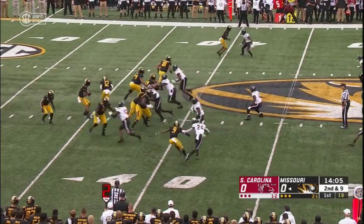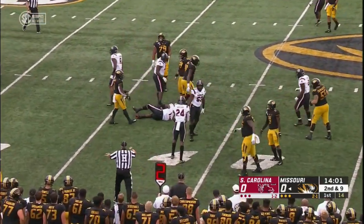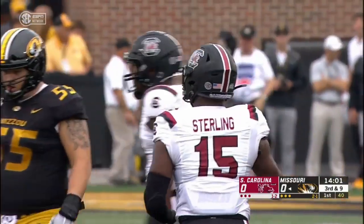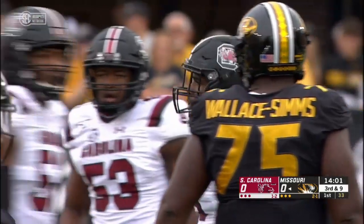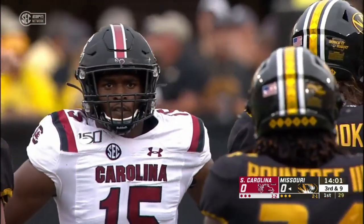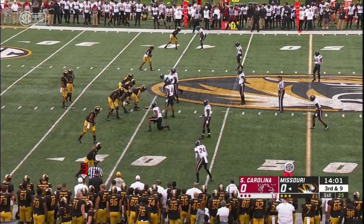Second down and nine with a man in motion — Bryant under duress and that ball is almost picked off near the line of scrimmage. Aaron Sterling, the junior out of Atlanta, Georgia, got one of his paws on it. Sterling did a really nice job of recognition, saw it was going to be a little drop screen, put on the brakes on his pass rush and was right in the throwing lane for Bryant, who had to just drop it down on the ground.